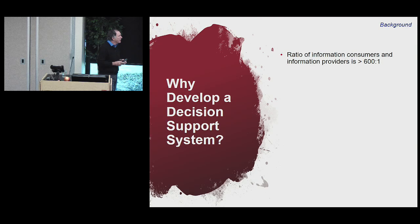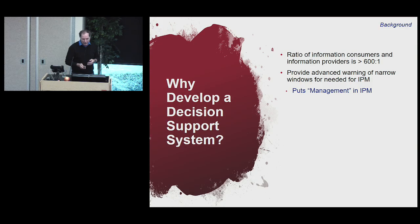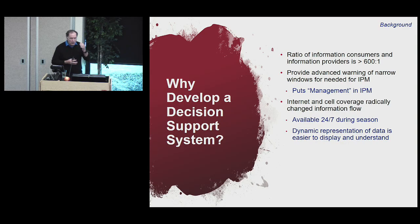Why would you want to develop a decision support tool? I've worked on this for about 10 years. The ratio of information consumers to information providers is at least 600 to 1 in the industry, probably closer to 1,000 to 1. We also have really narrow windows in time where management decisions must be made, or they don't matter. Using forecasts lets you look to the future and tell people to be ready for an upcoming event.